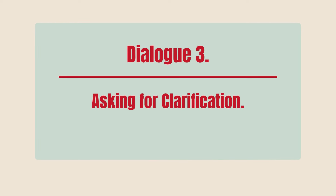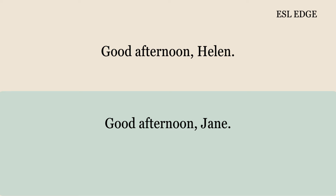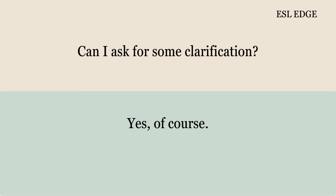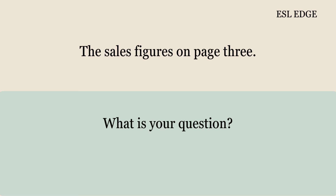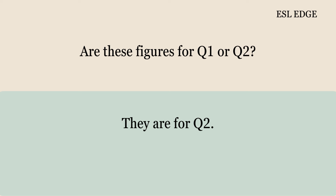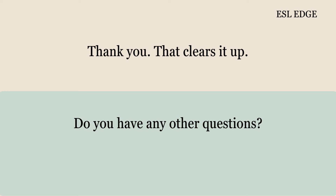Dialogue 3: Asking for Clarification. Good afternoon, Helen. Good afternoon, Jane. Can I ask for some clarification? Yes, of course. I have a question about the report. Which part of the report? The sales figures on page 3. What is your question? Are these figures for Q1 or Q2? They are for Q2. Thank you. That clears it up.